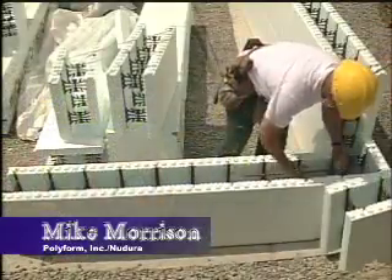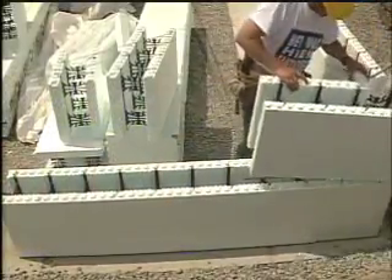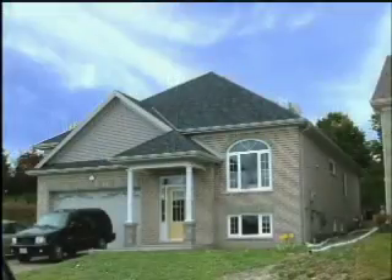They allow you more money because you're building a structure that has an estimated lifespan of a couple hundred years versus 30, 40, 50 years.